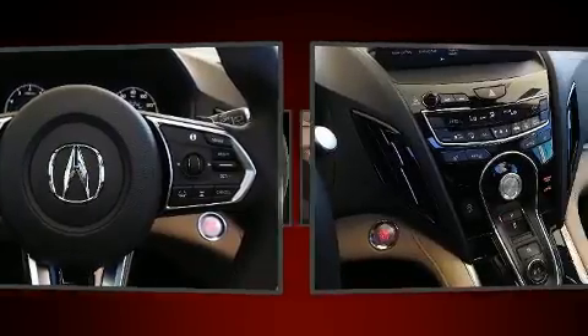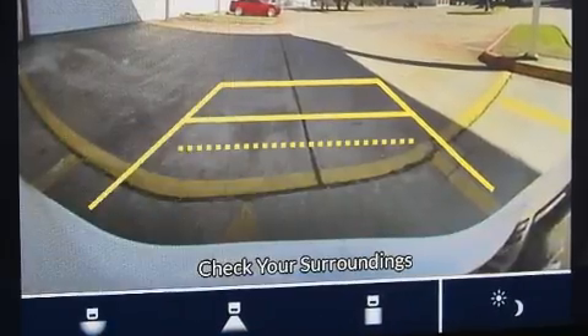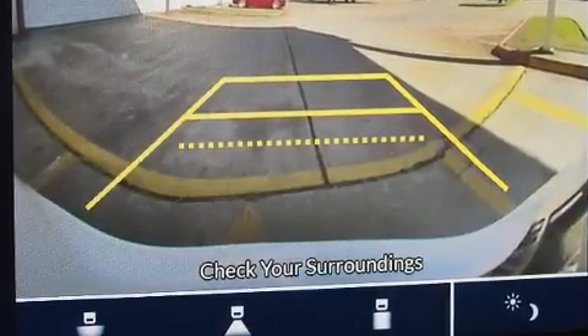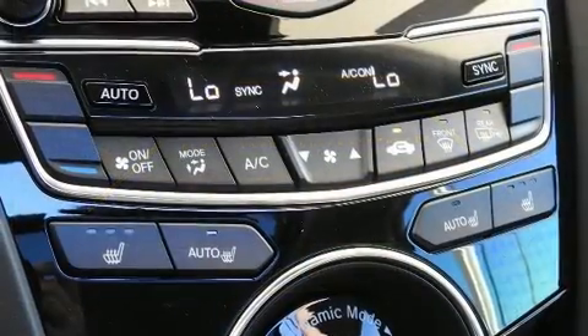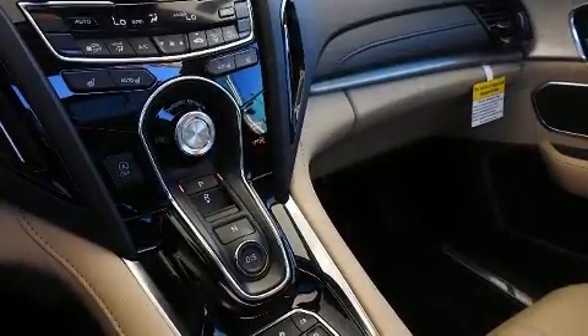Acura ensures the safety and security of its passengers with equipment such as dual front impact airbags, head curtain airbags, traction control, brake assist, a panic alarm, an emergency communication system, and four-wheel disc brakes with AVS.